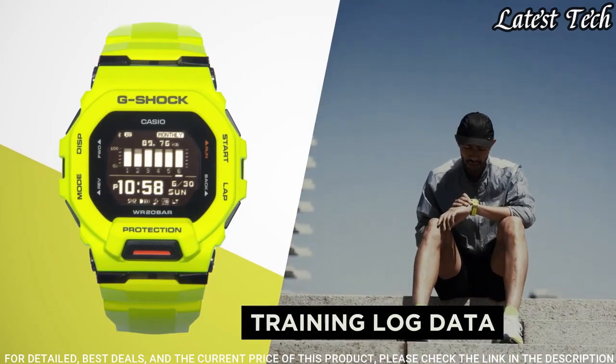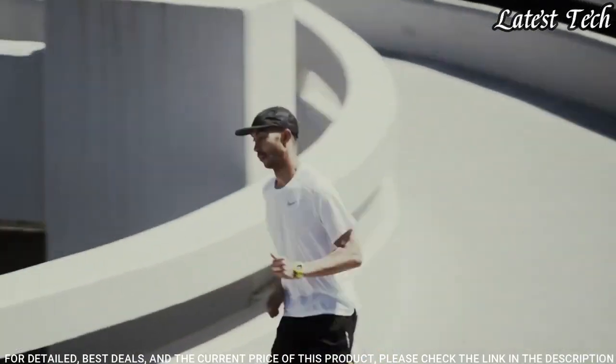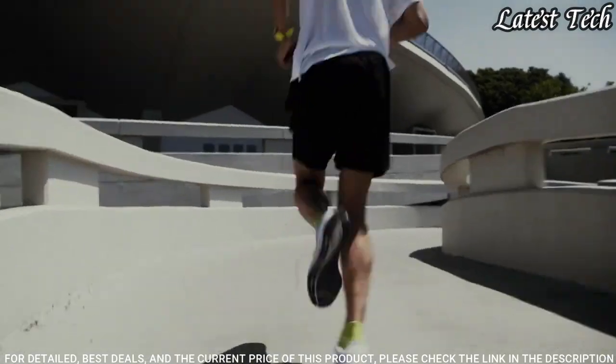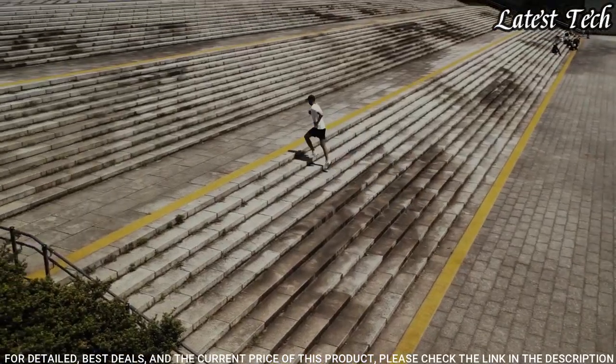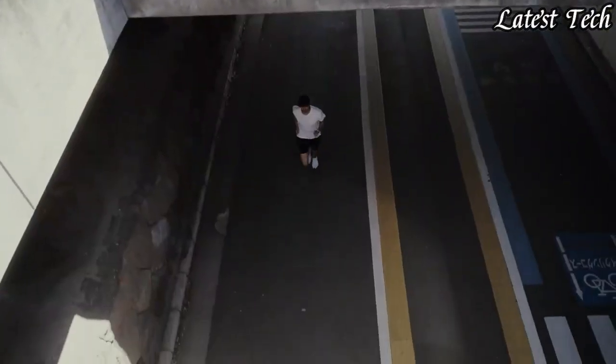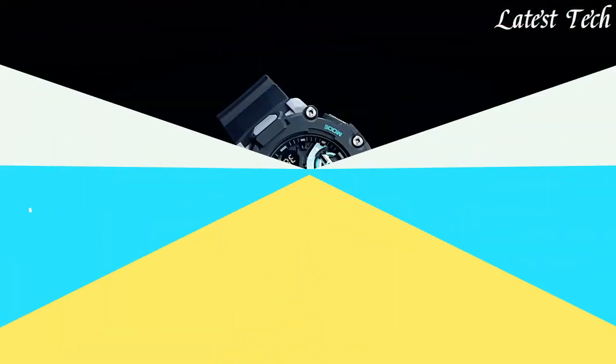The following features are equipped: training function, world time, chronograph, countdown timer, alarm, backlight, perpetual calendar, date, day.